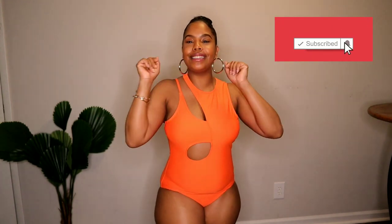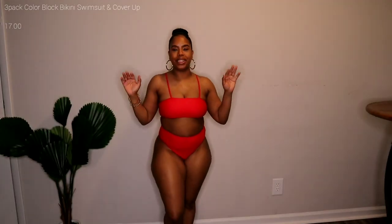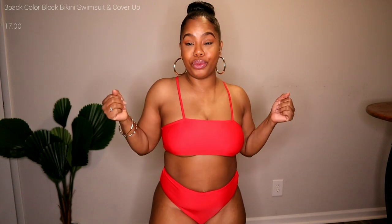Don't forget to hit subscribe, hit the like button, and hit that notification bell. So let's jump into these looks. We are jumping into the first bathing suit and as you guys can see this is a two-piece. It is a high-waisted bathing suit and as you guys can see, it is red, honey.